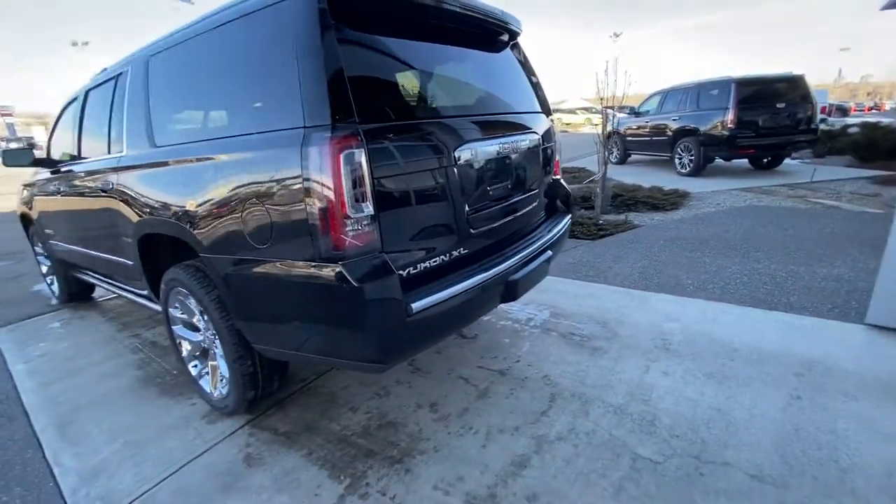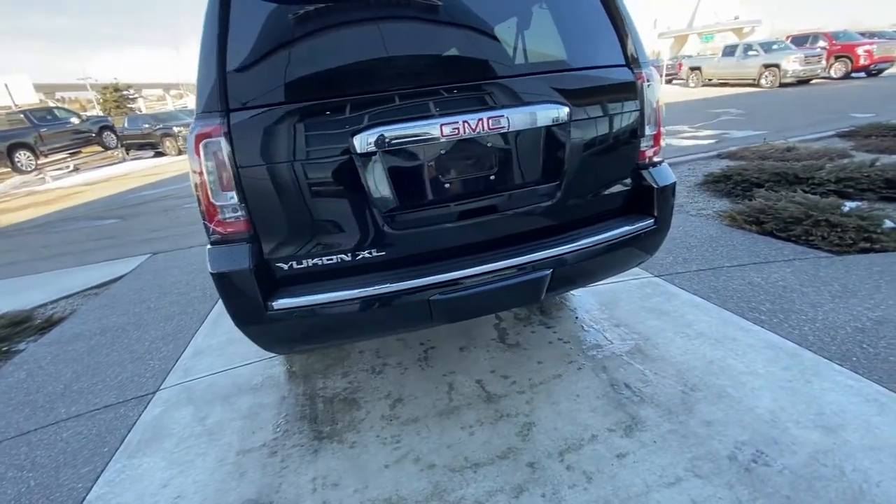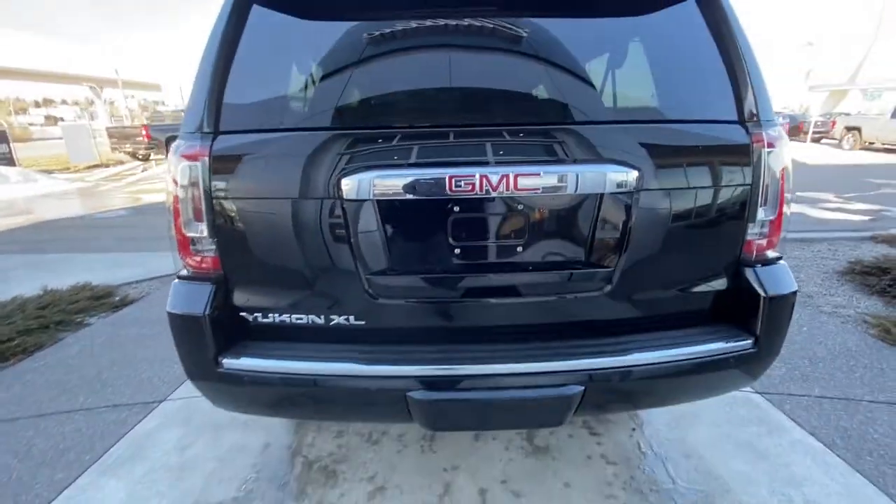We do have the hands-free lift tailgate, LED headlights, and LED tail lamps. We do have the hidden hitch feature as well. This vehicle is tow-ready right off the lot.